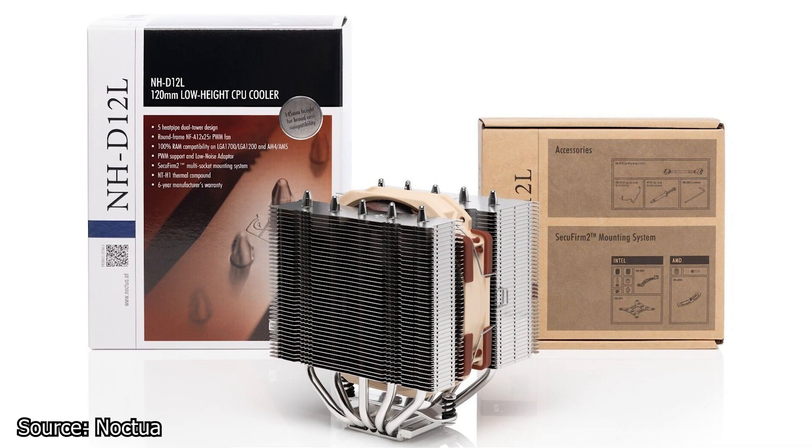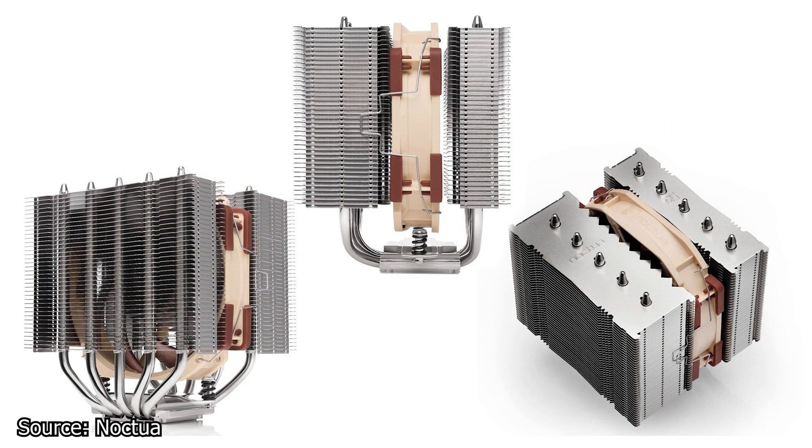We start with Noctua and their new dual tower CPU cooler called the NH-D12L. This is a low-height CPU cooler made to fit in small enclosures. With an advertised height of just 145mm, this CPU cooler uses the all-new NF-A12X25R round frame 120mm fan, which is made to fit on a smaller heatsink yet deliver the same performance.